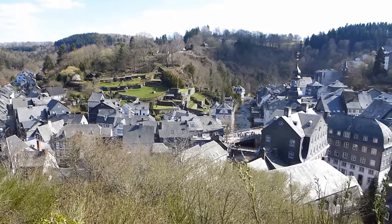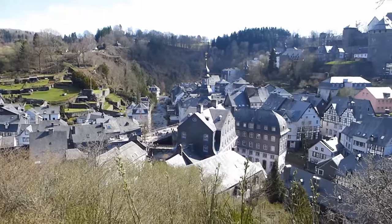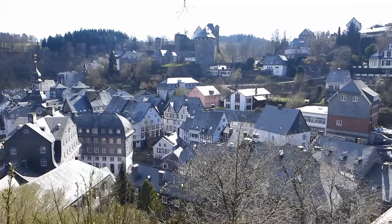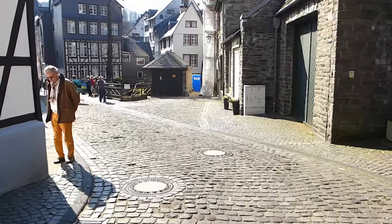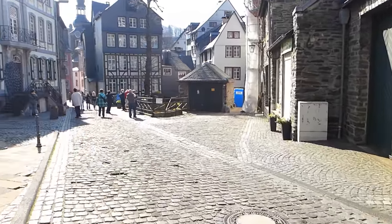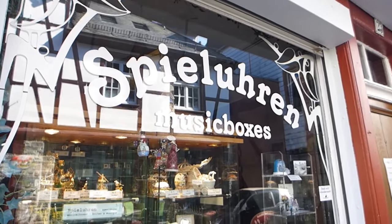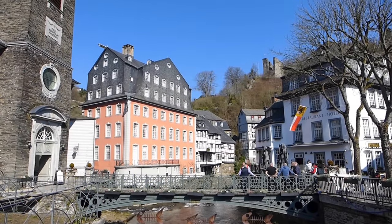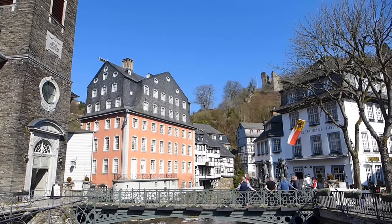This is the town of Monschau in western Germany. It's a gorgeous little place sitting in a valley overlooked by a 13th century castle, with a perfectly preserved medieval centre full of historic half-timbered houses and quaint little shops selling traditional arts and crafts. And of course the reason we're here is absolutely nothing to do with any of that.